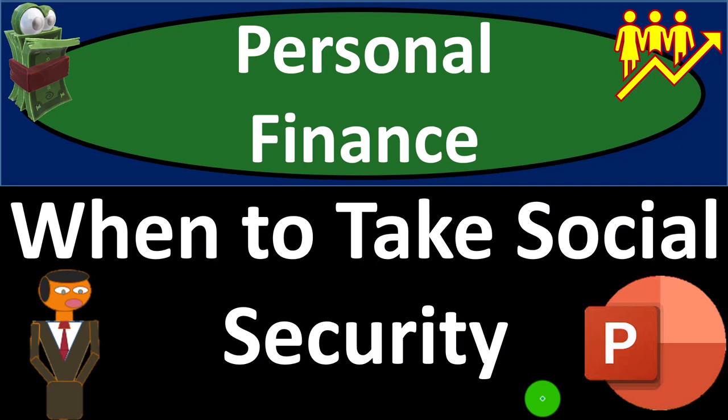Personal Finance PowerPoint Presentation: When to take Social Security. Prepare to get financially fit by practicing personal finance.